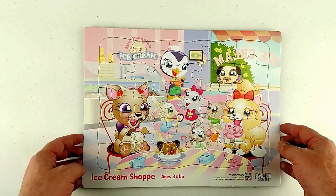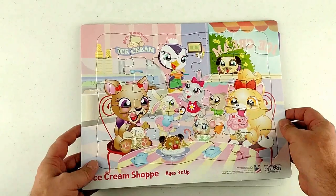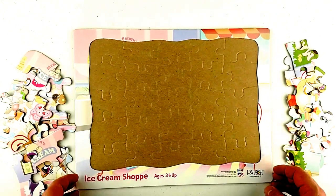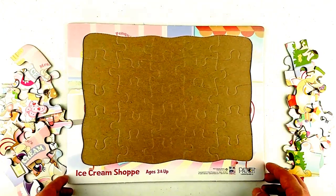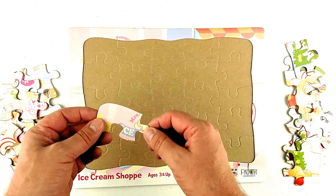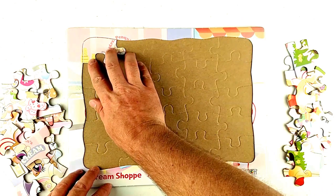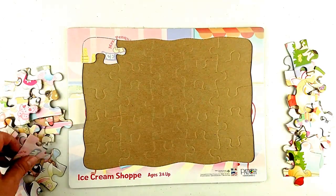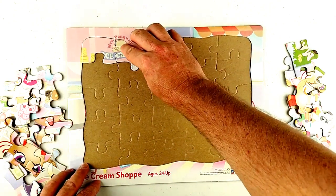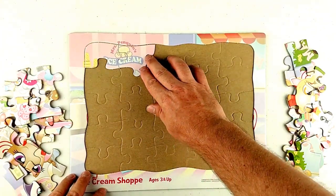The next puzzle — this is the ice cream shop puzzle. Wow, this looks cool. Let's take it apart. Now let's see what we can do. We're going to start with the edge pieces like we always do, because it's our best plan — it's the best way we can come up with for putting it back together. It's easiest for us, though easy's not always better — we know that.